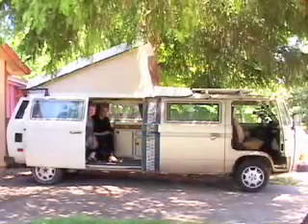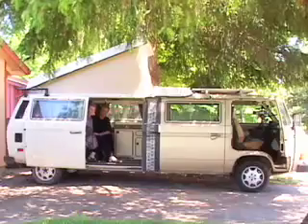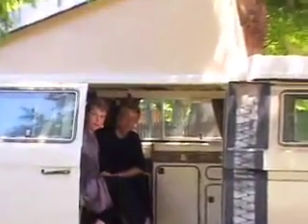Hi, welcome to Peak Moment. I'm Janaya Donaldson and I'm sitting in a stretch VW Vanagon camper made from two Vanagons, converted to biodiesel fuel by its owner, Otmar Ebenhoek, who's the owner of Café Electric.